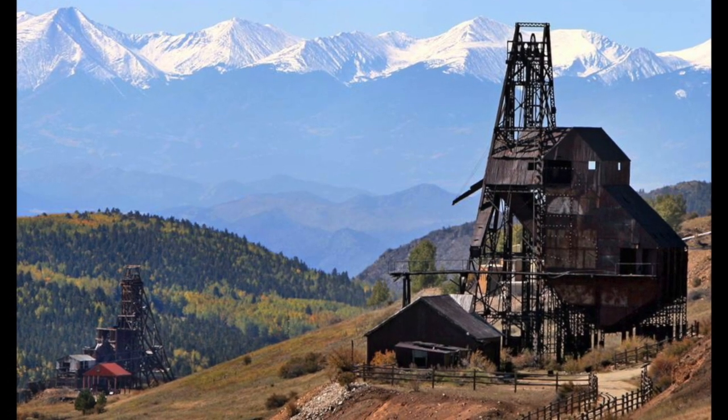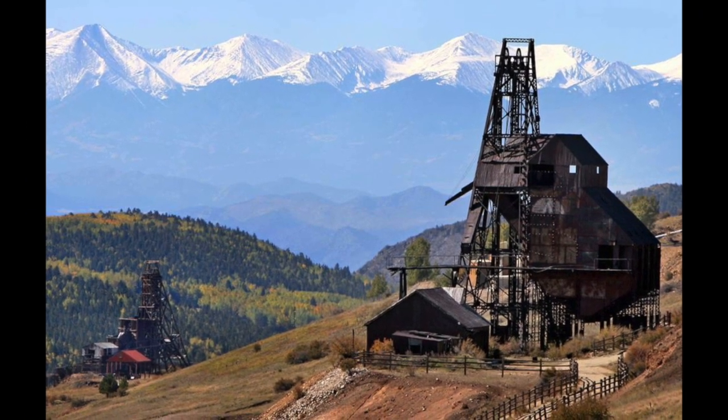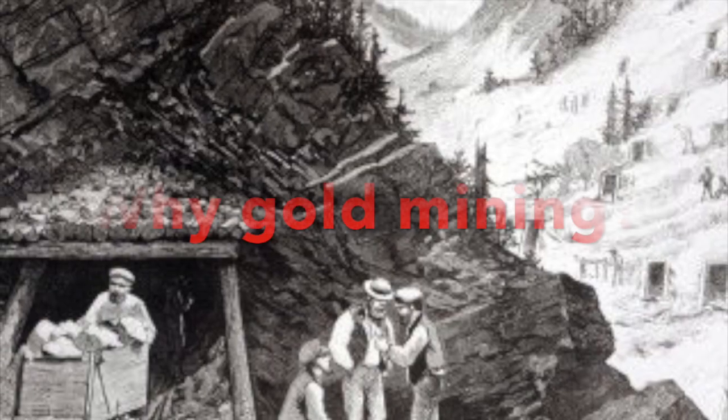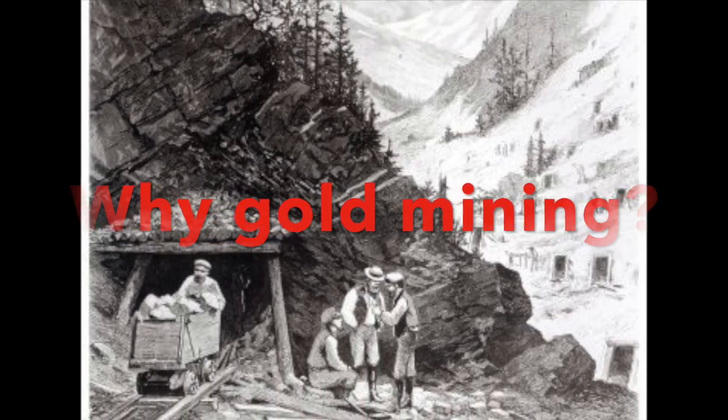Hey there students, my name is Sam and I'm a teacher at Ballarat. Today we want to talk to you a little bit about gold mining and all the work that goes into it. But first, why gold mining? Why is gold mining important for students to learn about?